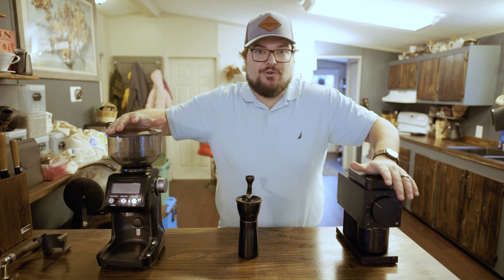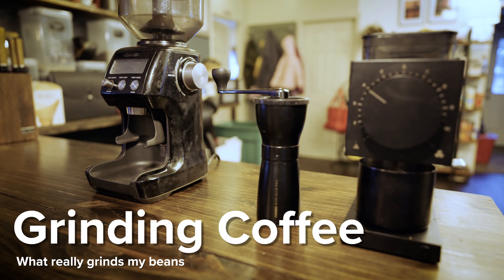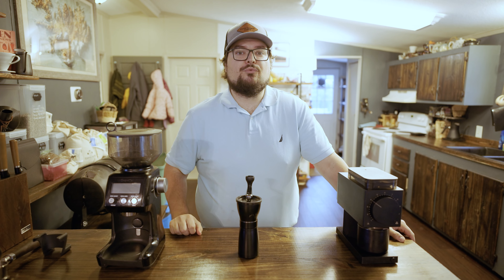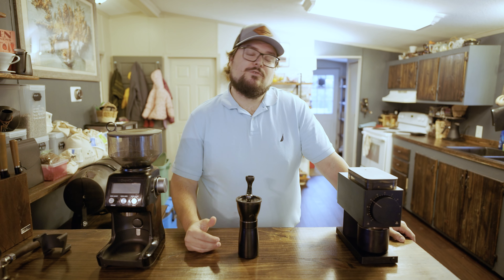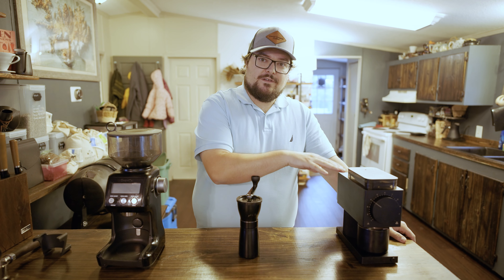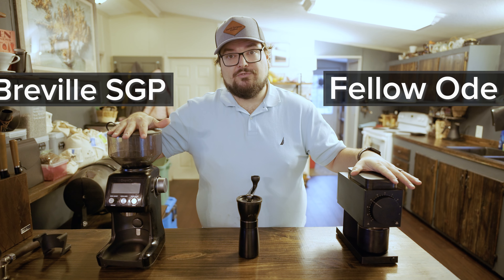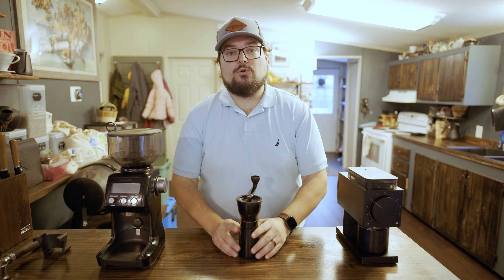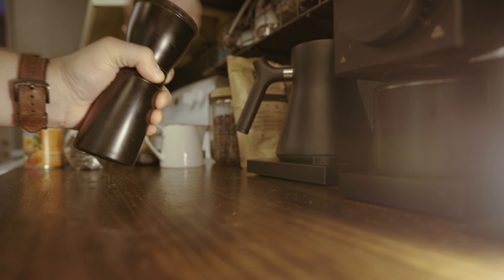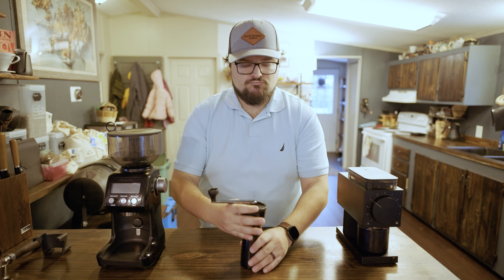Hey guys, welcome back. Today we are going to talk coffee grinders. This video is going to be more conversational. I want to kind of establish the why — why you might want to grind your coffee instead of using pre-ground coffee. We'll go over some of the benefits of the coffee grinders I've chosen for myself, like the Fellow Ode, the Breville Smart Grinder Pro, and the Hario Hand Grinder. We're going to talk about hand grinding in general. So let's get into it.